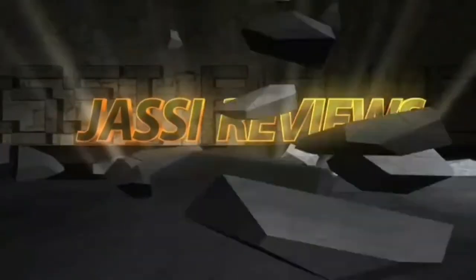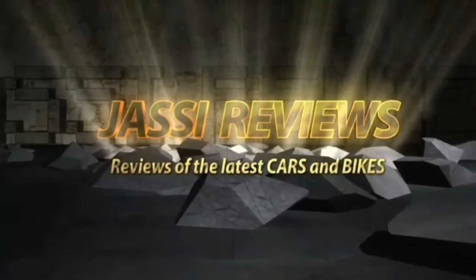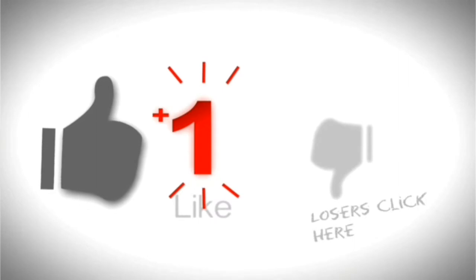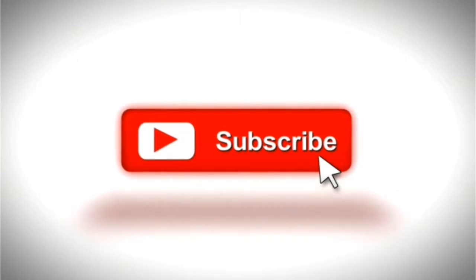Hi friends, welcome to my channel Jussi Reviews. If you like my videos, don't forget to subscribe to the channel so that you receive my latest videos.